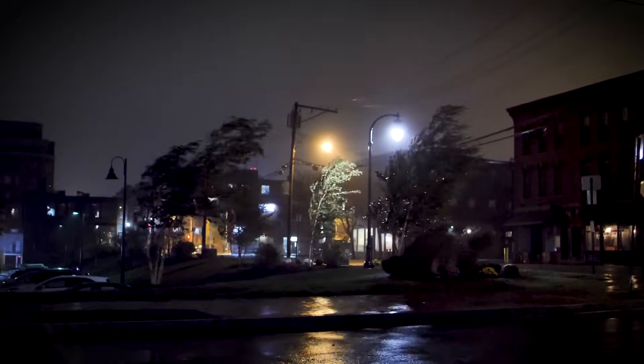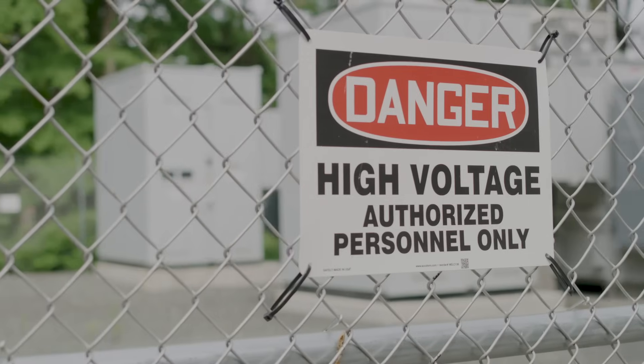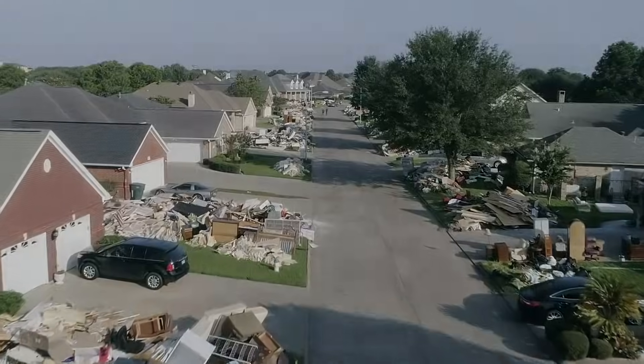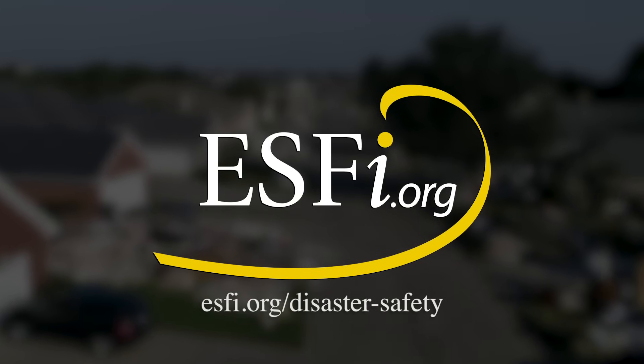Floodwaters and heavy winds aren't the only hazards during a storm. That's why it's important to treat electricity with extreme caution. For more safety information, visit ESFI.org/DisasterSafety.